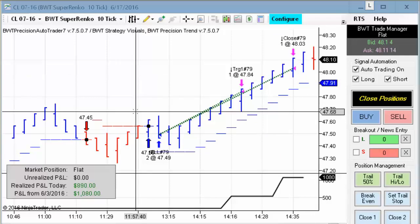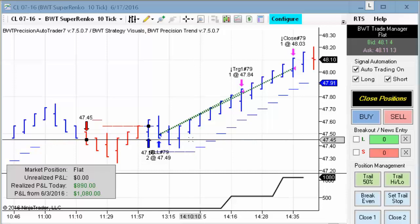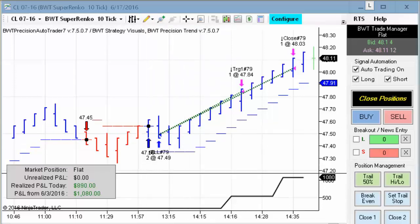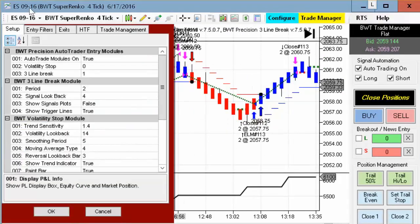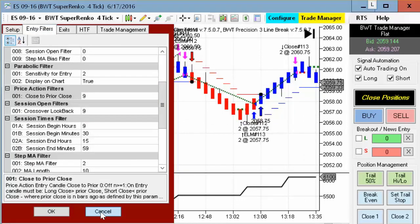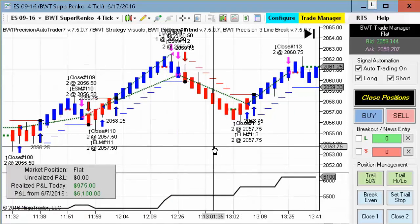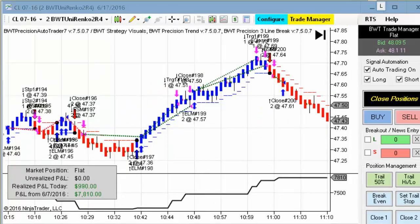Next up is the crude oil on the Suparenko 10-tick, and this had a single trade that was good for $890 on two contracts. Next up is the E-mini S&P on the Suparenko 4-tick. This is the one with a $1,000 goal and starts trading at the session open. This one hit its goal for the day trading two contracts.